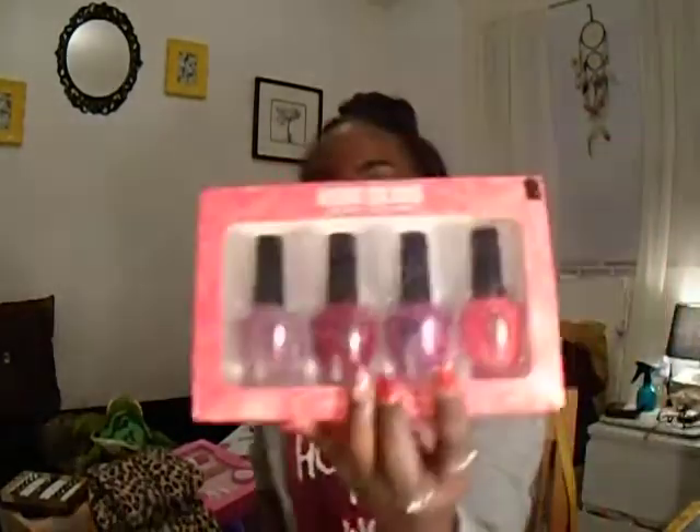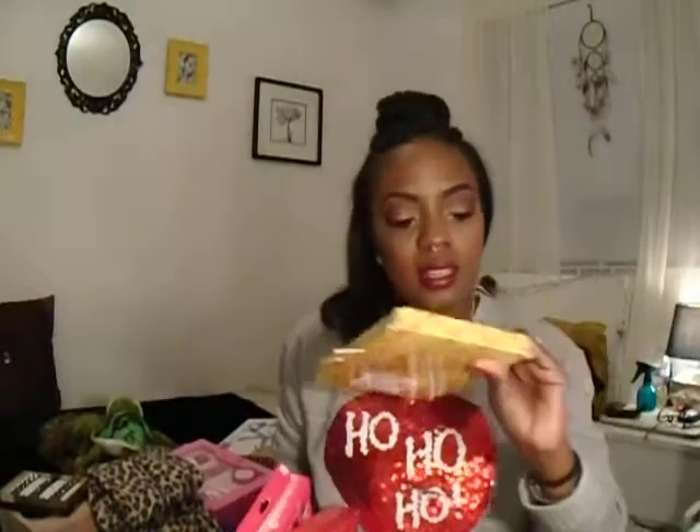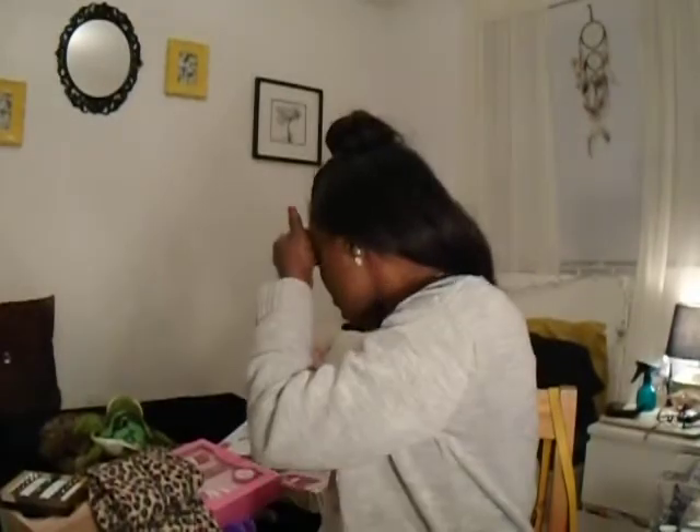And then I got these nail polishes — four really pretty colored nail polishes, all by the same brand. The last big thing was the contour and highlight palette. Also, I forgot to show this, but inside my stocking my mom also gave me this bag with some candies. There are lollipops and gummies in here. I love me some gummies. Some of that stuff came in this really cute box as well, also from my mom.